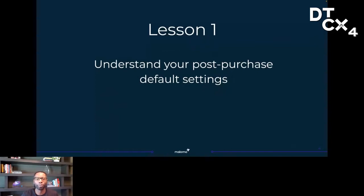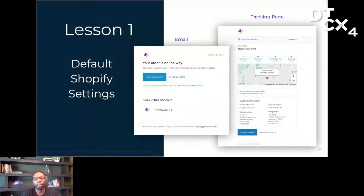This probably sounds obvious, but it's one of the most overlooked things merchants do. So many merchants had absolutely no idea what experience was being delivered after a customer bought from them. They were unsure of what emails were sent to customers, who was sending them, what platform they're coming from, if they were even delivered, where they were driving customers to actually track their packages. If you're using Shopify, the default settings for your email notifications and tracking page probably looks something like this.